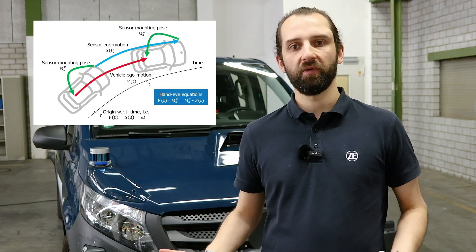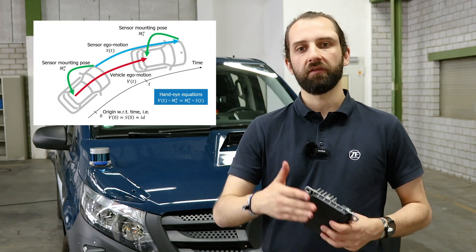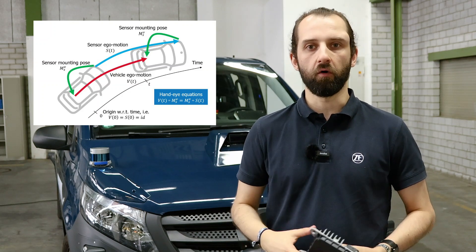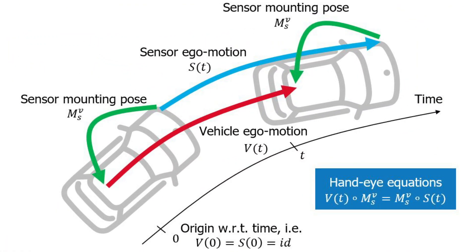Let's assume for a moment that the vehicle is driving straight forward. However, the motion direction of the vehicle does not necessarily point straight forward in the coordinate frame of the sensor. By rotating it to point straight forward, we obtain the pitch and the yaw angles of the sensor. This simple but practically relevant example extends to general motions and all degrees of freedom of the mounting pose.